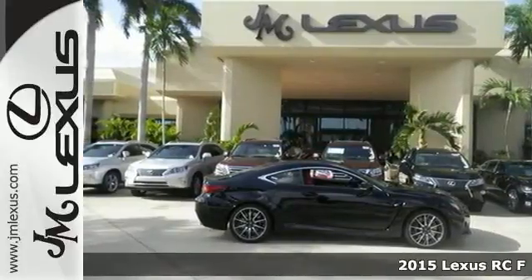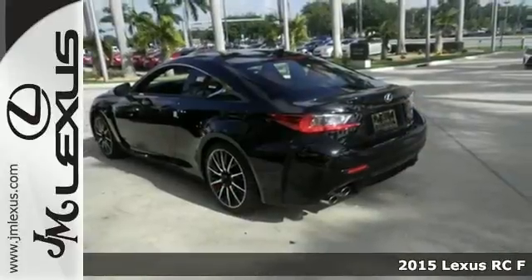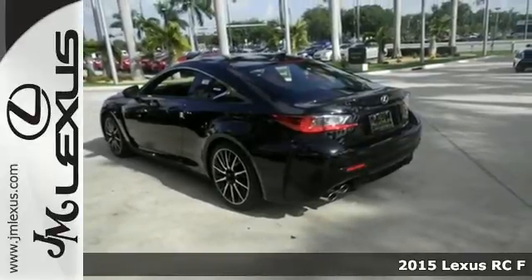It's a 2015 Lexus RC F. It wasn't built for a drive — it was designed to be driven.